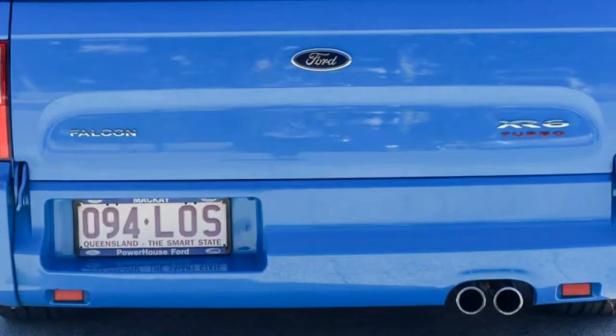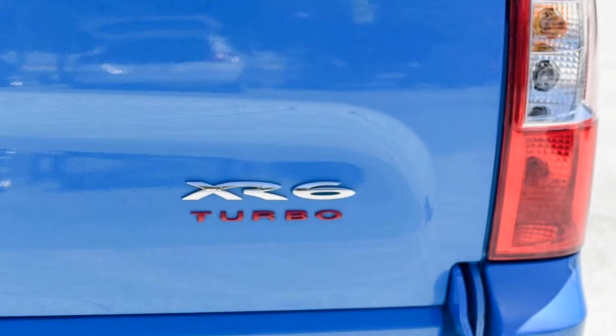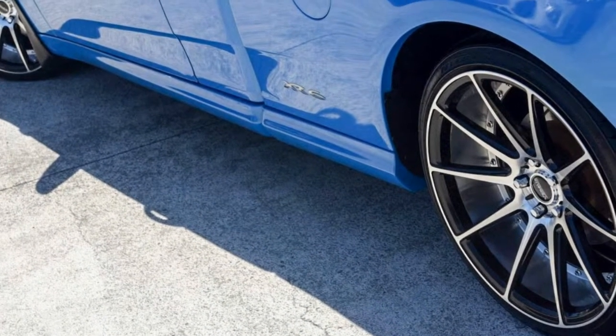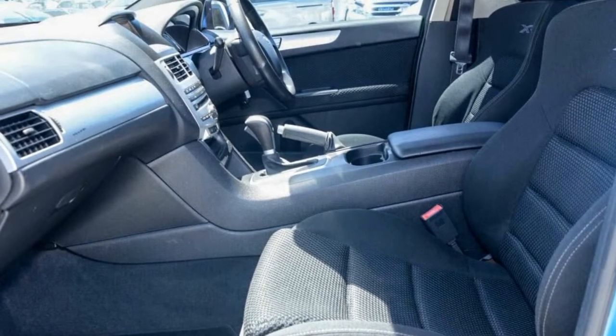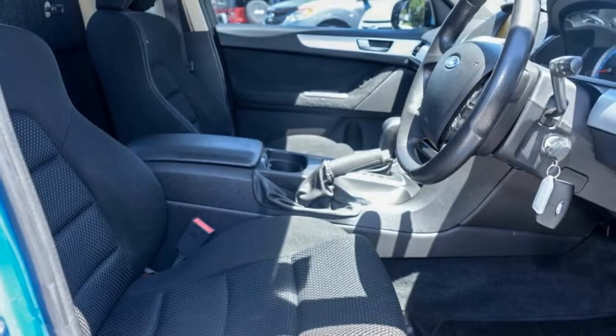The attractive exterior is complemented by its stylish interior. This vehicle has all the features you could dream of: remote central locking, cruise control, alloy wheels, power steering, climate control, a CD player and more. If you're looking for a first-rate vehicle, this could be yours today.